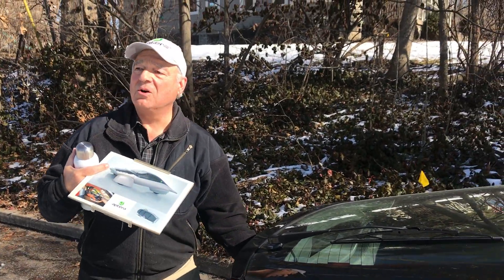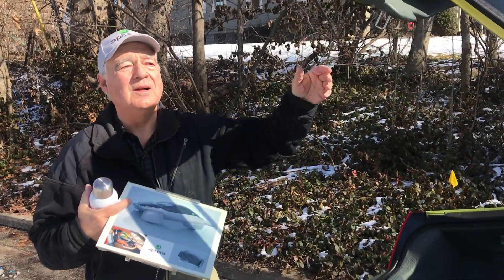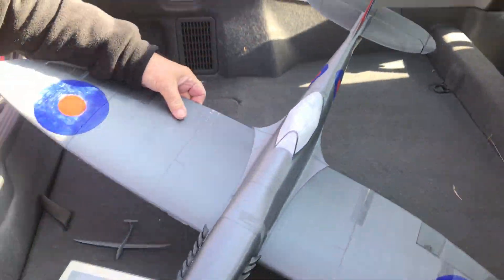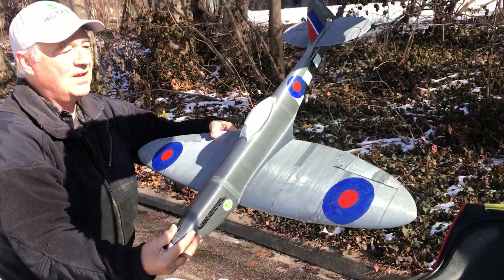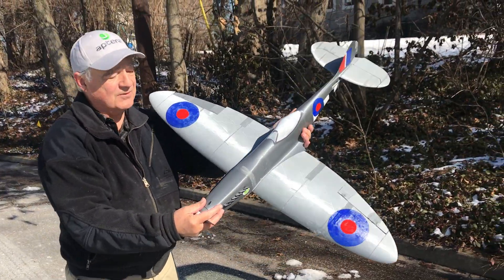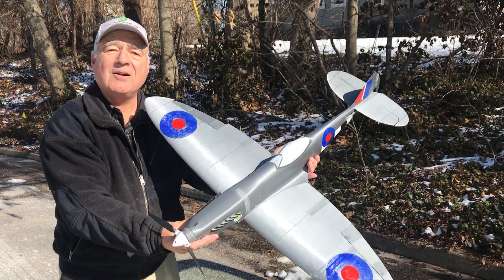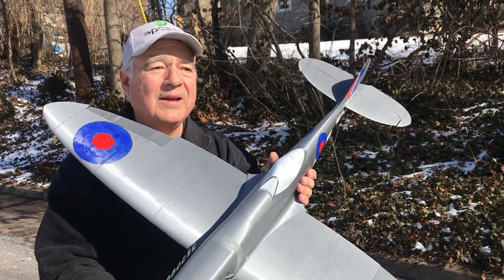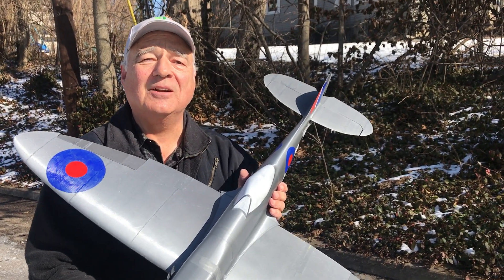I'm also a radio-controlled airplane pilot, and I recently built this 3D model of a World War II British aircraft — the Spitfire. The Spitfire has a coefficient of drag of 0.18, so it has a higher coefficient of drag even as a one-seater than the Aptera.